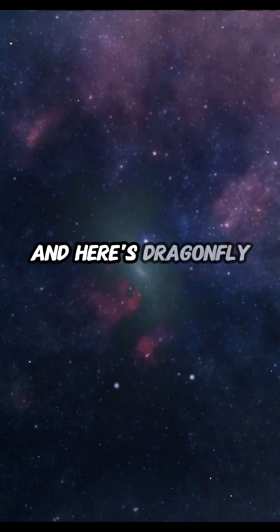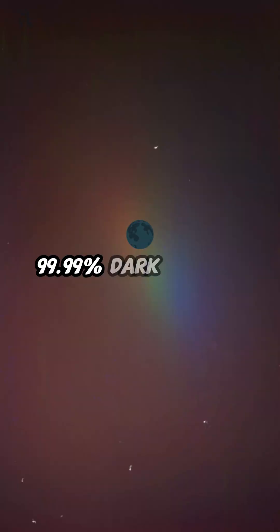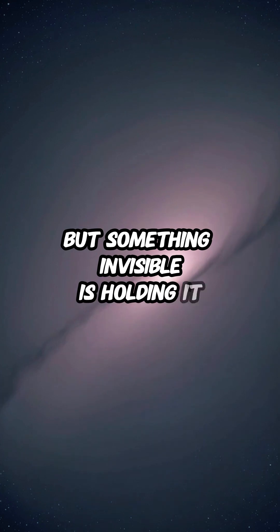And here's Dragonfly 44, a galaxy that is 99.99% dark matter. It looks like it should fall apart, but something invisible is holding it together.